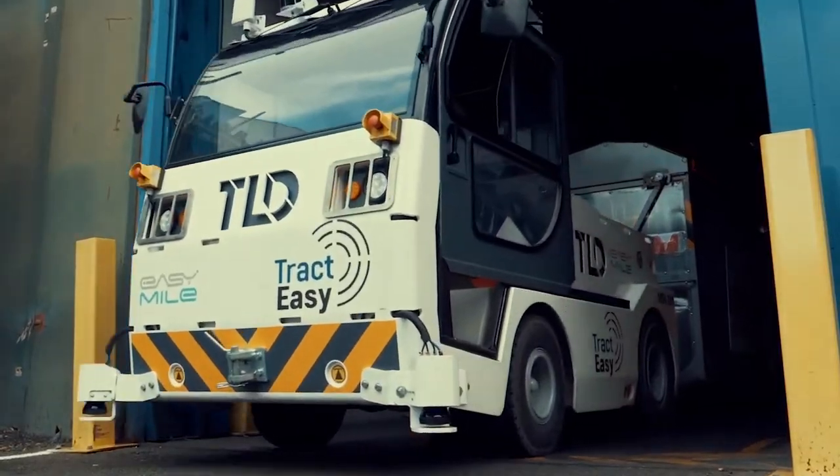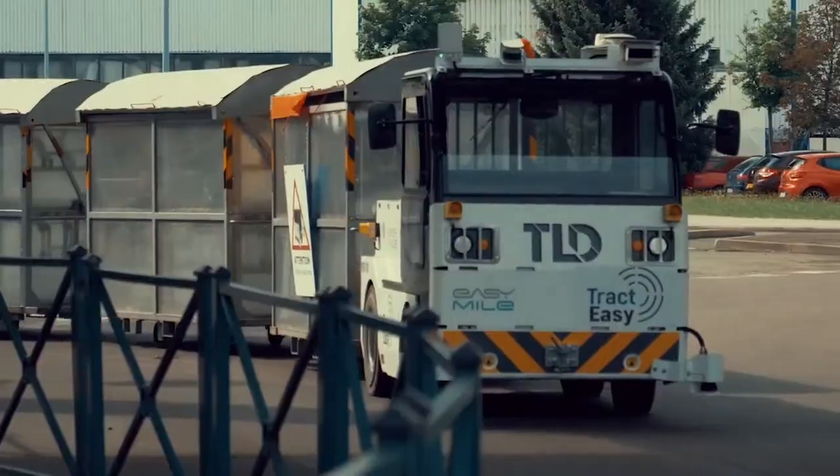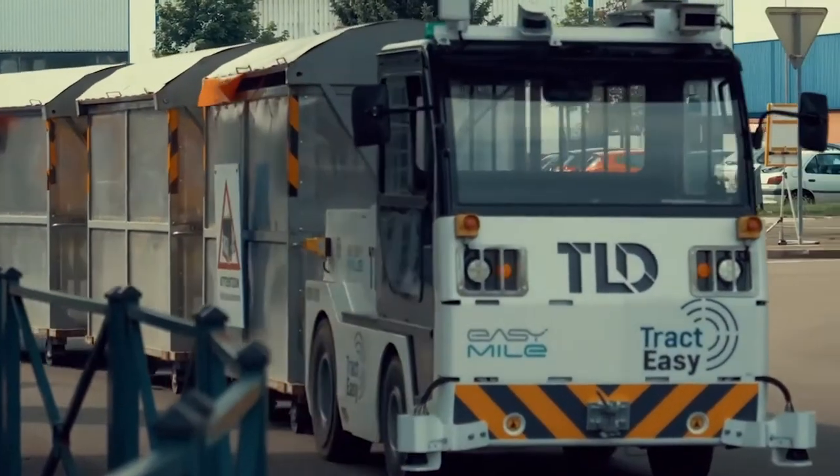Hi, my name is Kevin and I'm in charge of the TractEasy marketing activities at EZMile. TractEasy is an autonomous tow tractor for goods transportation and baggage handling. It has been co-developed by EZMile and TLD. TLD is the world leader in ground support equipment and EZMile brought its expertise on autonomous technology.